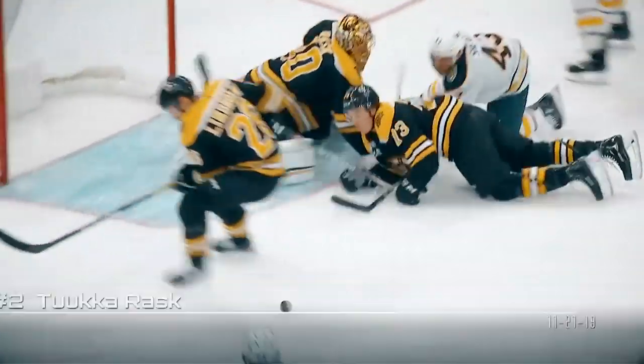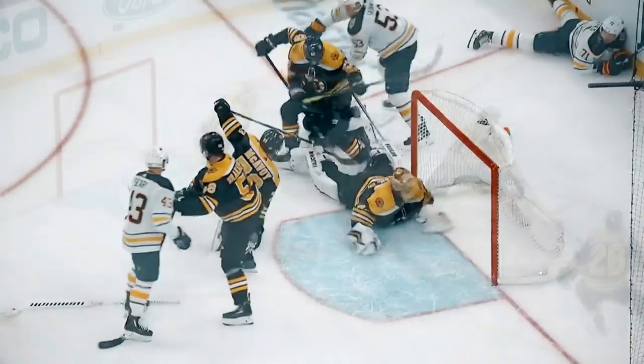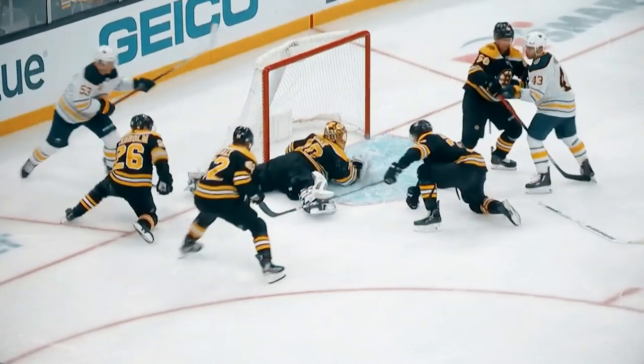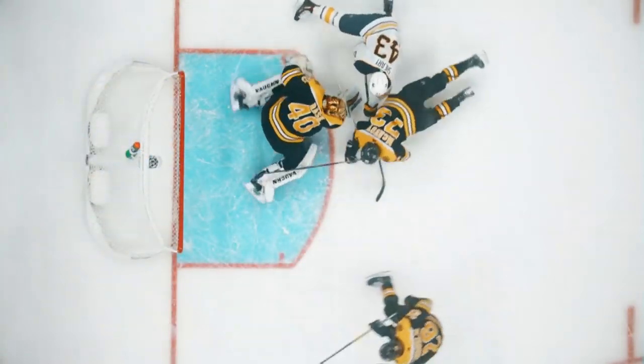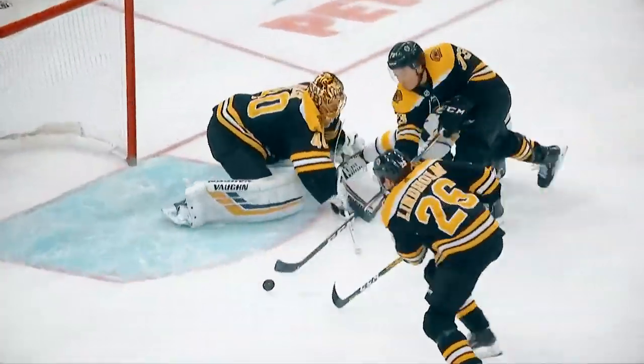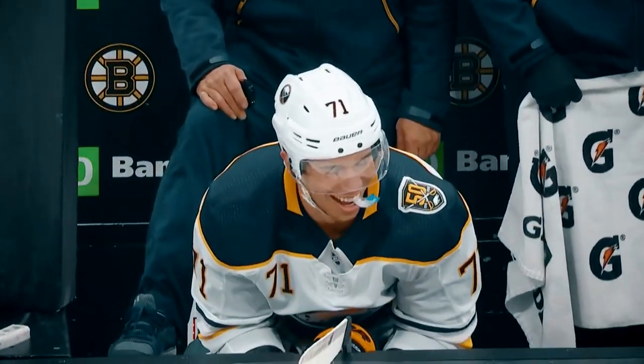Rodriguez to Montour. Distributes to Middlestad. High slot — Skinner the redirection. What a save by Rask! On his belly. He tries to squeeze the knees. Evan Rodriguez denied on an impossible Tuka Rask save. Diving and flailing around in the crease — outside the goal. You can see him squeezing his hand right there. I think he has the puck and somehow he's going to get it. Oh, my goodness.